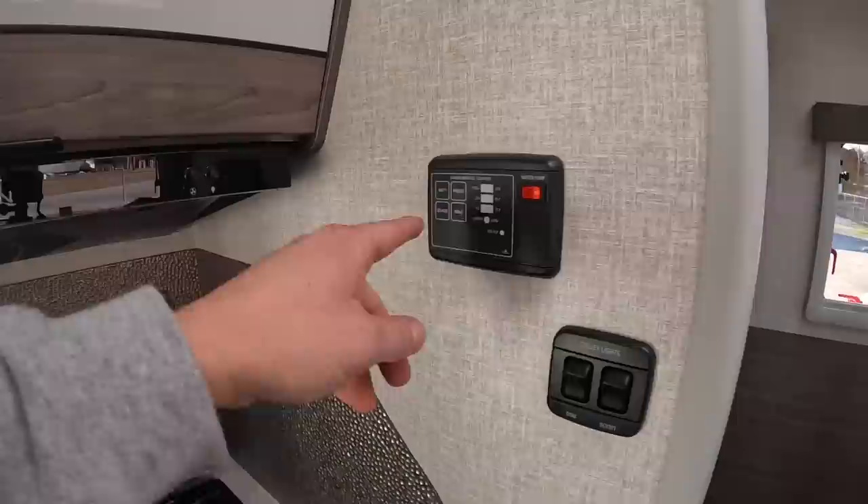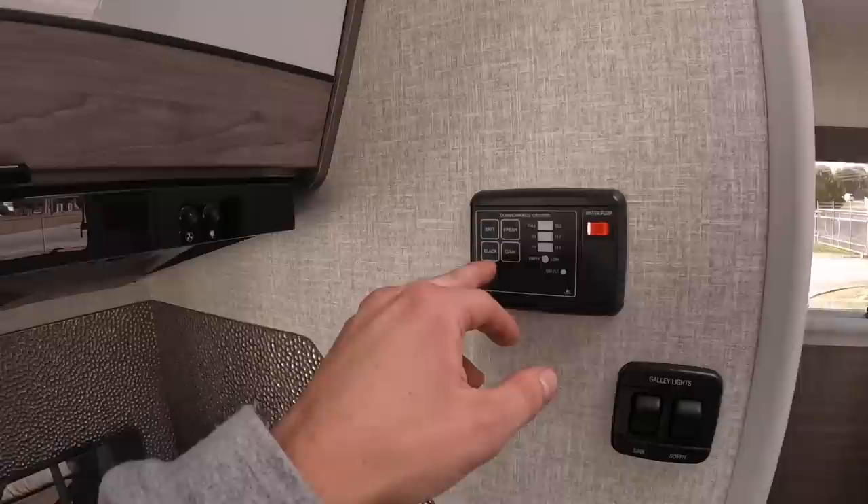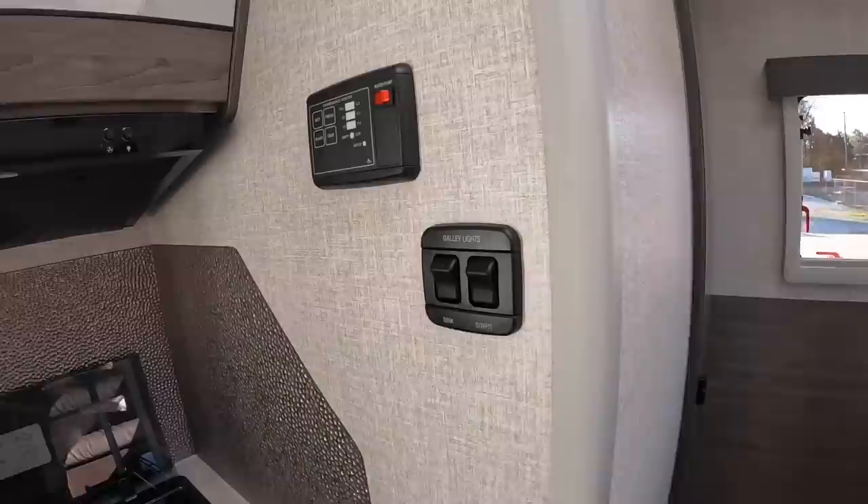This control panel is where you check your battery, fresh water, black water, and gray water levels. It shows empty, one-third, two-thirds, or full. As I mentioned outside, it's 26 gallons each — 26 on the fresh, 26 on the gray, 26 on the black. This is also where you run your water pump if pulling from the fresh water tank, and where you control lighting — galley lights, sink, soffit.